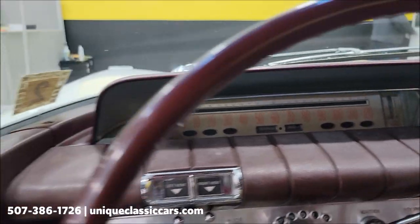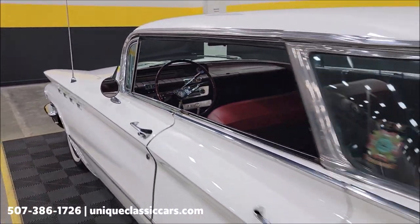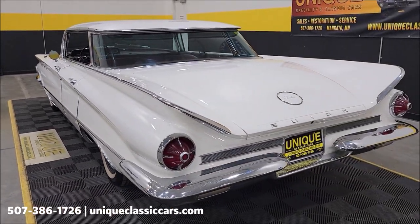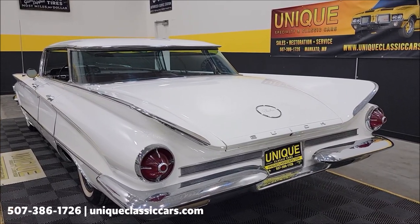Slipping around to the back — once again, a 401, called the Nailhead or Wildcat V8, paired up with an automatic transmission.